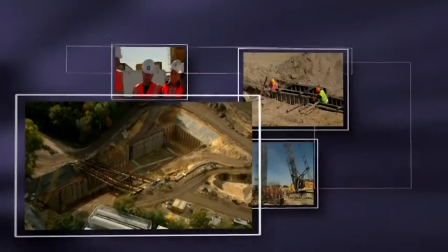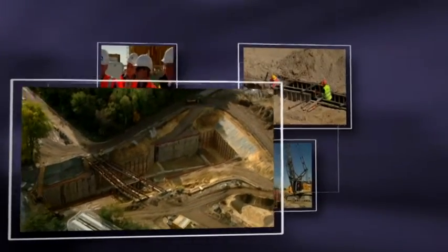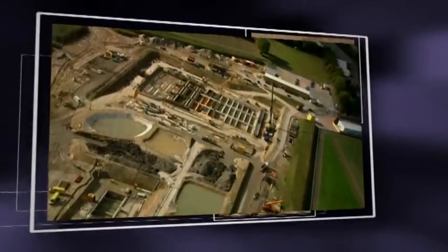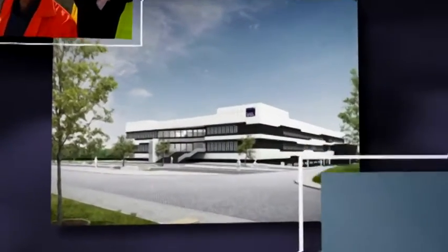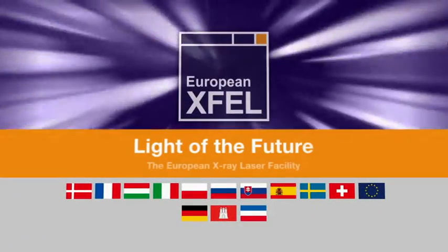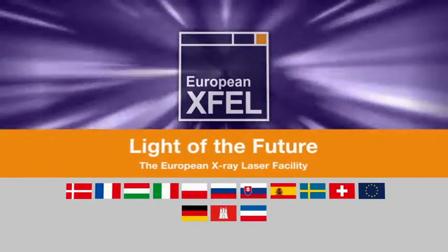The start of construction work in Schenefeld and Hamburg in January 2009 marked the beginning of one of the greatest scientific challenges of the century. The European XFEL facility will seek out the answers for the life of tomorrow. Starting in 2017, the international research community and DESY will meet that challenge. Welcome to the light of the future.